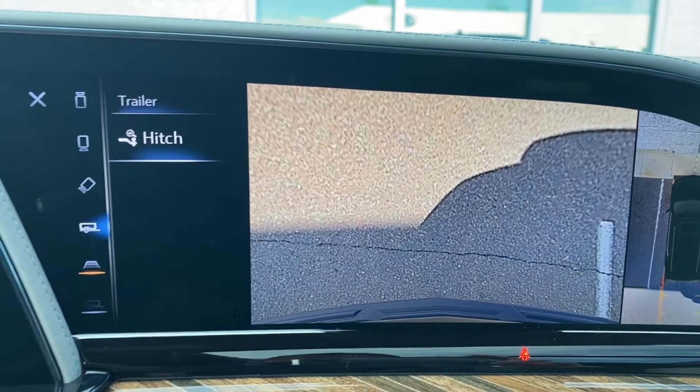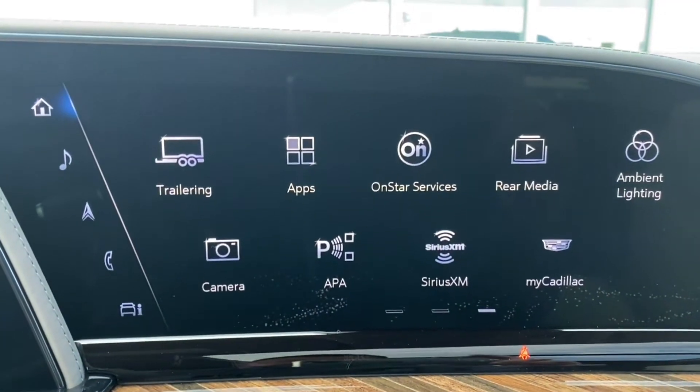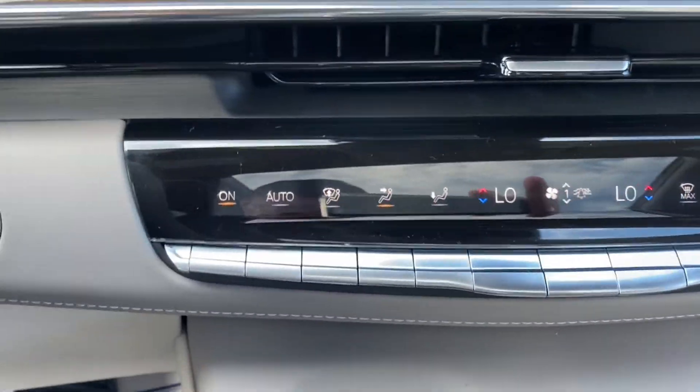You also have a trailer hitch view and backup view, so there are lots of really cool camera views available on the Escalade. Your air conditioning controls are all contained right in this setup right here.